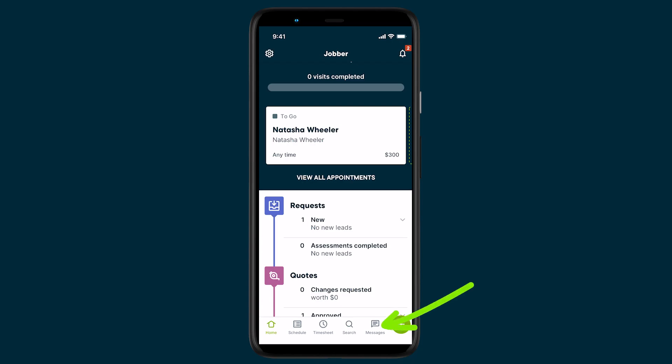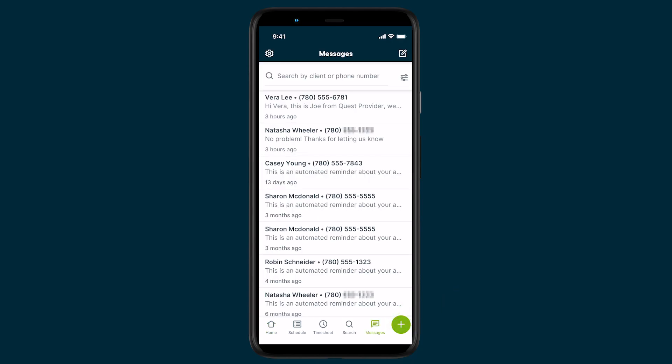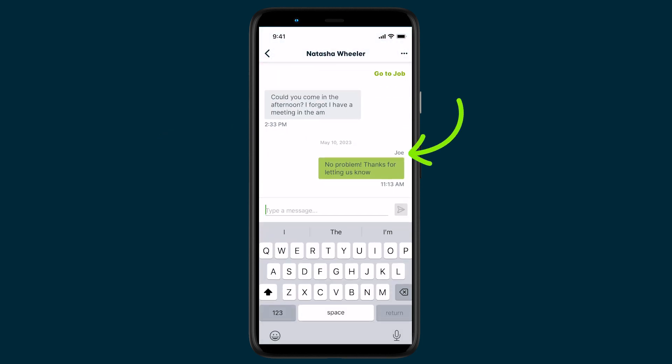In the Jobber app, tap Messages to view all your message history. This is where you can see the text messages you and your team members have sent to your clients, whether that's a text message just for them, a quote or an invoice, an automated reminder, or an on-my-way message. When viewing a text message, you'll see the name of the team member who sent each message and the time, so you'll be able to track who is sending what.